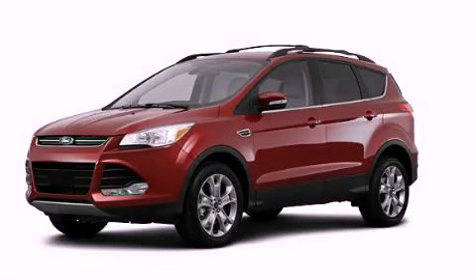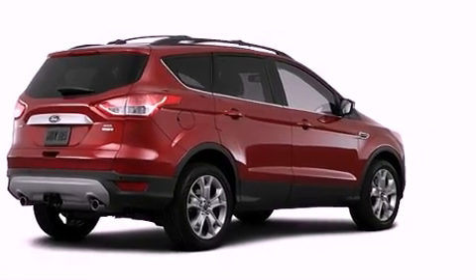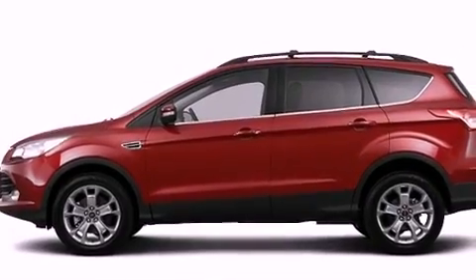This is a brand new 2013 Ford Escape. Plenty of space for what you need. It has a 1.6 liter four-cylinder engine, an automatic transmission, and the added capability of four-wheel drive.